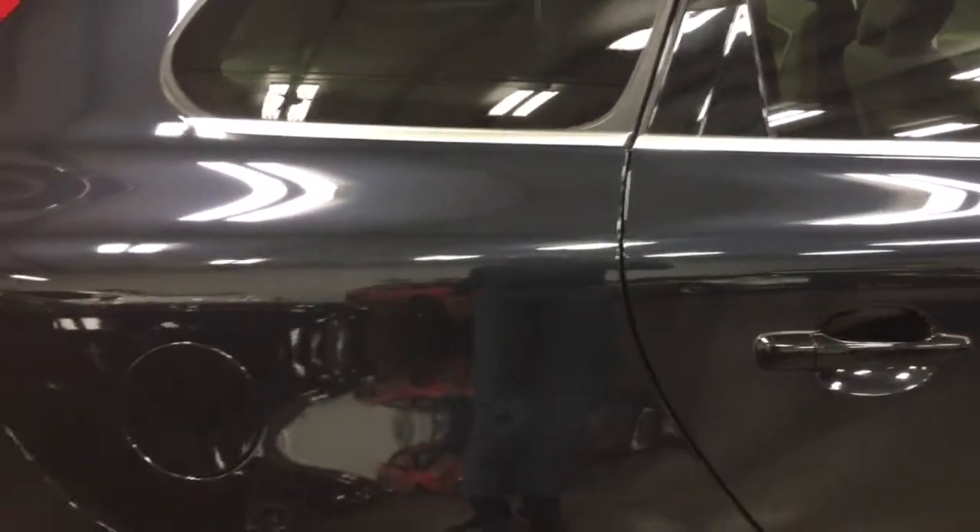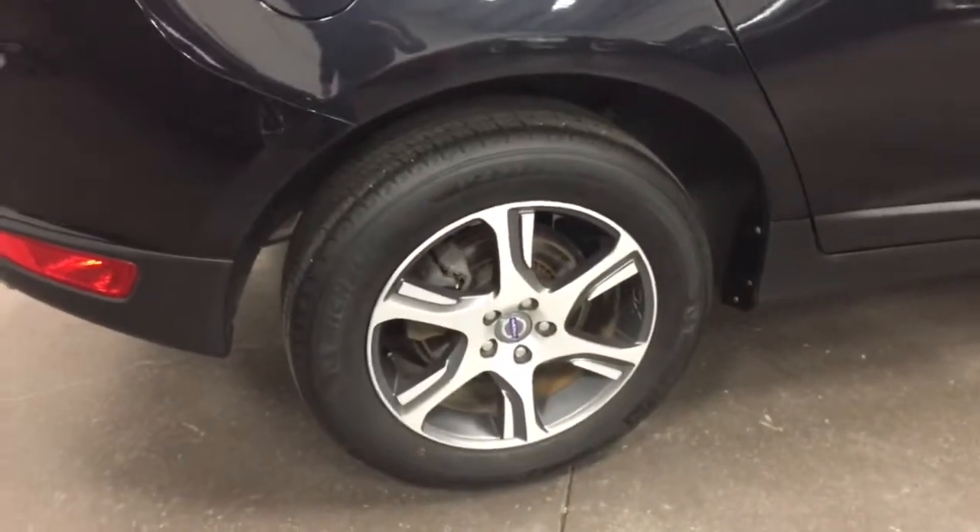This is the black sapphire metallic, so you can see it's almost a bluey black — a little bit of blue metallic in it. It's got Michelin tires on it. Beautiful, beautiful machine.